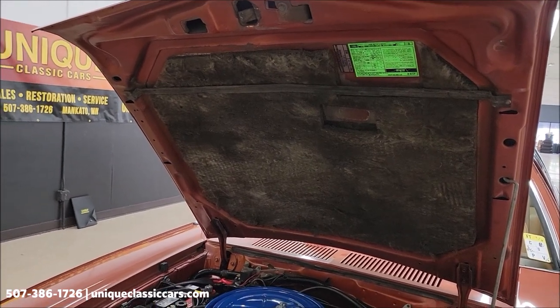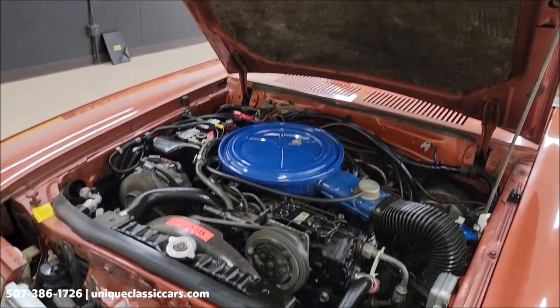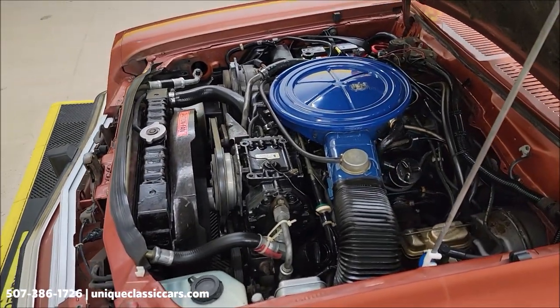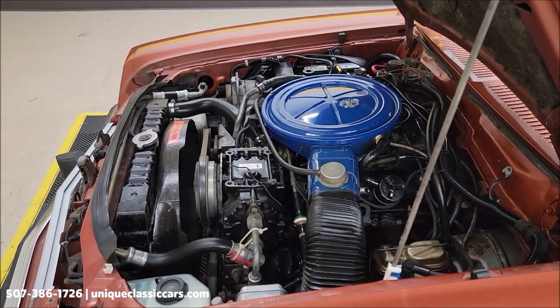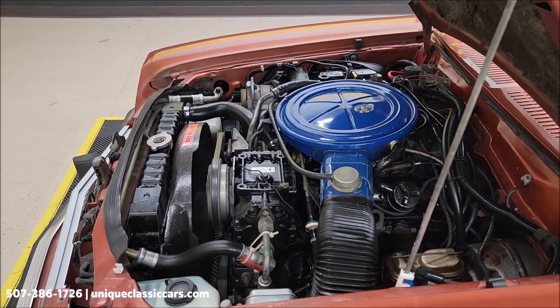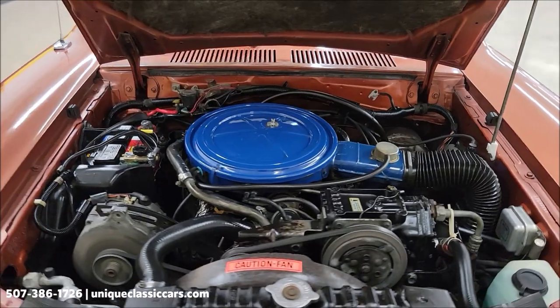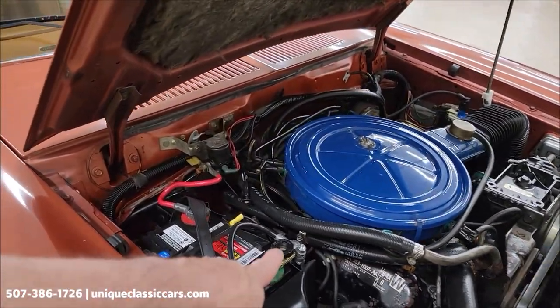I don't think this car has seen a lot of inclement weather. There it is — V6 power plant, 2.8-liter, with power steering, power brakes, and AC. There's also a battery disconnect over here.